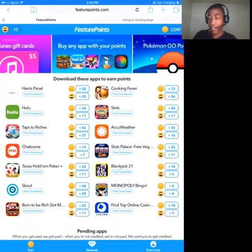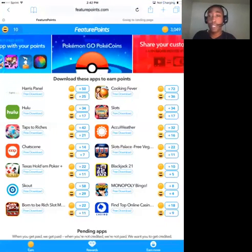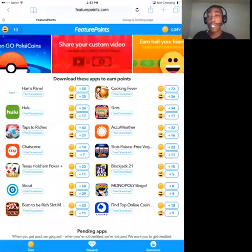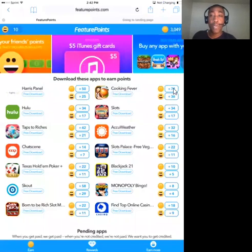First, if you don't know what Feature Points is — Feature Points is a service that allows you to download and try apps, and in return for downloading and trying those apps for a minimum of two minutes, you receive points. Like for Cooking Fever right here, it is 72 points. For Slots, it is 34 points.